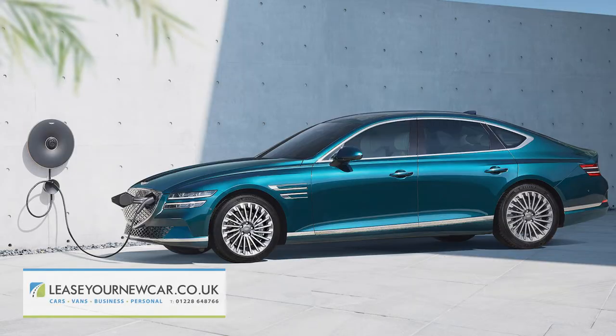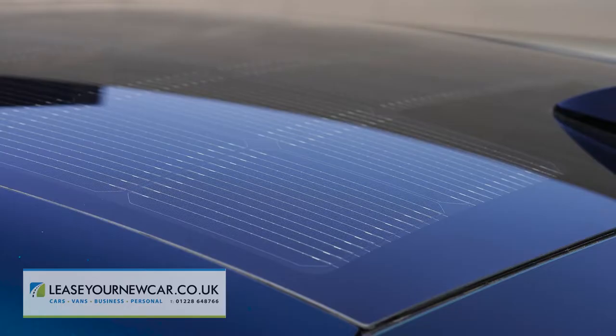Genesis has developed a 365-horsepower all-electric version too, which gets an e-AWD all-wheel drive system, can go up to 323 miles on a single charge of its 87.2 kilowatt-hour battery, and has solar roof panels to boost range.